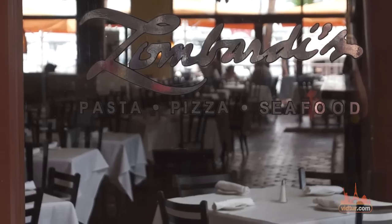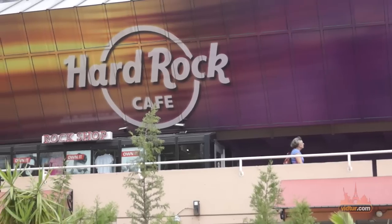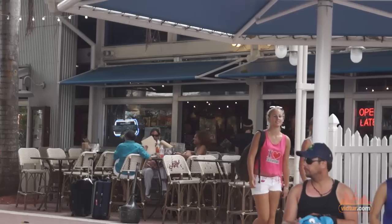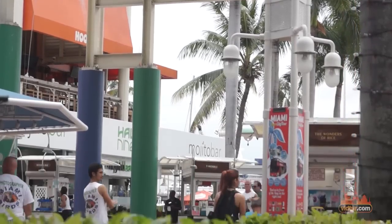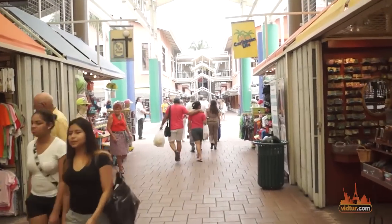Some of the best restaurants in Miami are located right here. If you wish to do some shopping, check out the Bayside Marketplace on Biscayne Boulevard, which offers a mix of shops and restaurants.